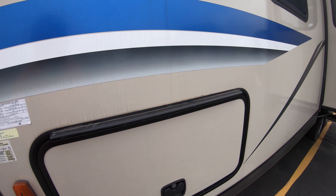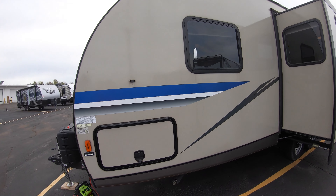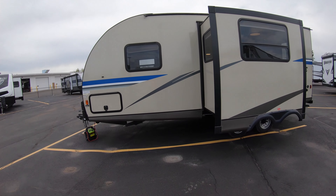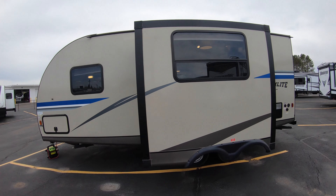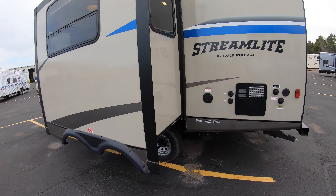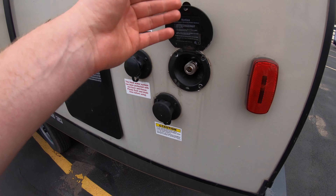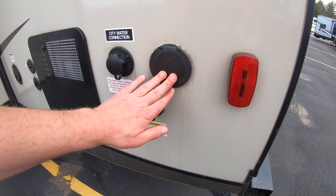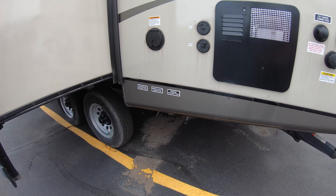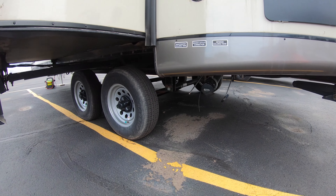You've got magnets to hold up those storage doors, and nice windows all around in the slide. When we get inside I'll show you how the slide really opens this up nicely. There's a spray port where the hose hooks up, and you do have a black tank flush as well — very convenient for keeping those tanks clean — and dump valves down below.